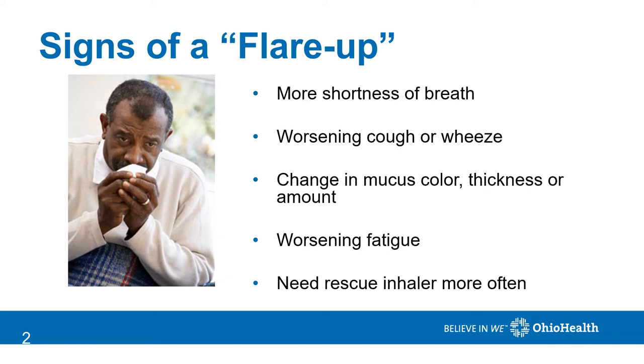Sometimes you'll feel more fatigued and definitely feel a need to use your rescue inhaler more than usual.